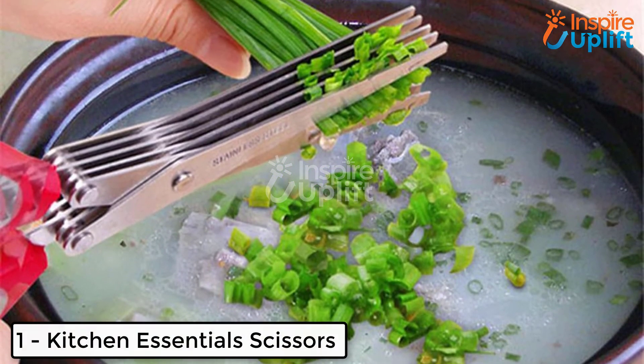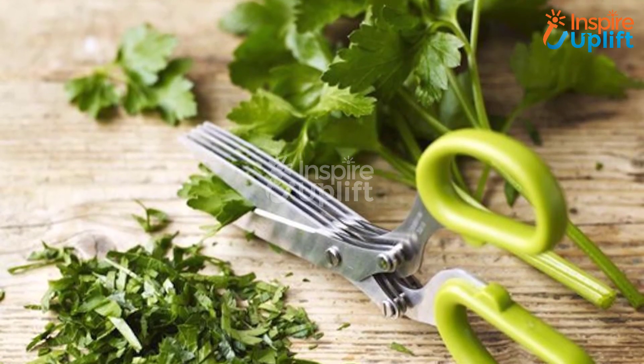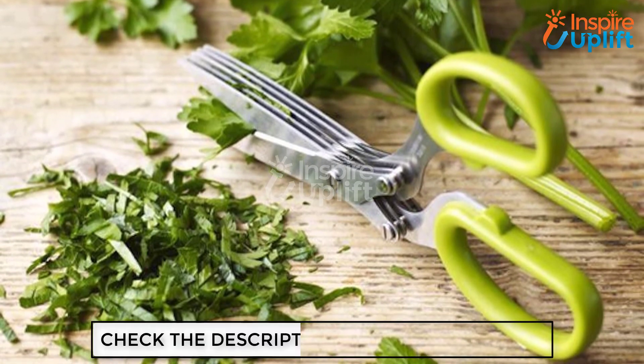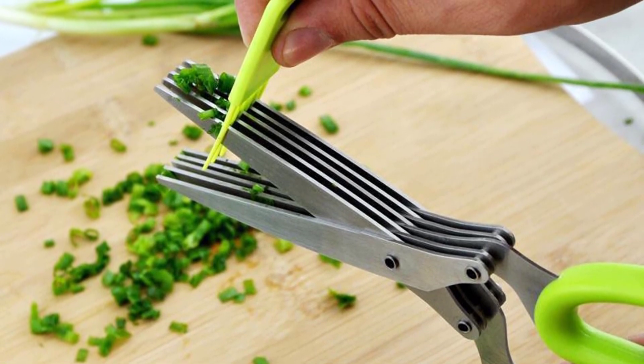At number 1 we have kitchen essential scissors. Are you searching for a scissor that can help you get garnished vegetables? Get this magical scissor. It has 4 blades that cut tiny pieces in no time. The large handle is easy to hold as it promotes a comfortable grip and gives an outcome quickly. Like this video and share it with others.